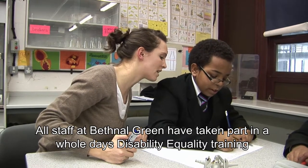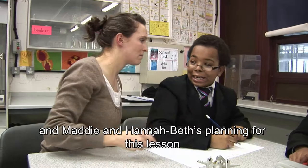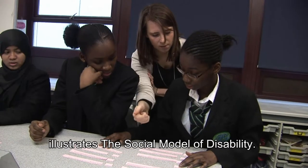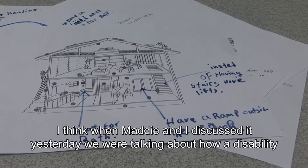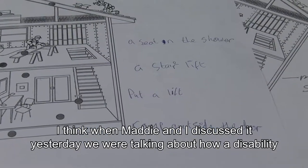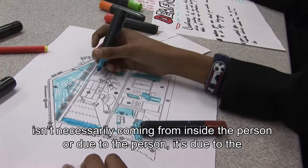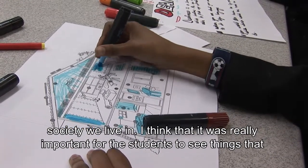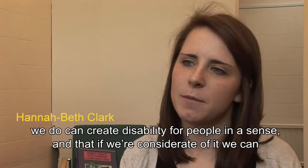All staff at Bethnal Green have taken part in a whole day's disability equality training. And Maddy and Hannah Beth's planning for this lesson illustrates the social model of disability. When Maddy and I discussed it, we were talking about how a disability isn't necessarily coming from inside the person or due to the person — it's due to the society that we live in. And it was really important for the students to see that things that we do can create disability for people in a sense.